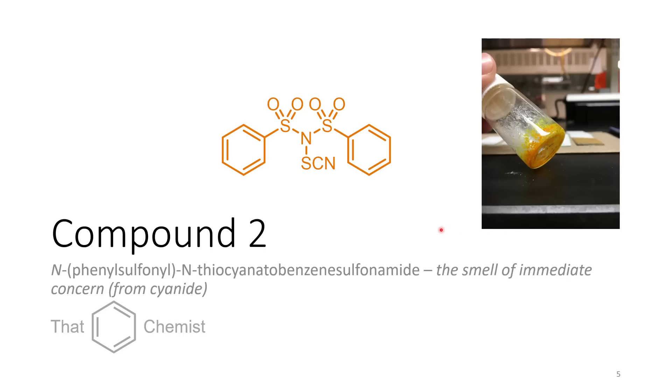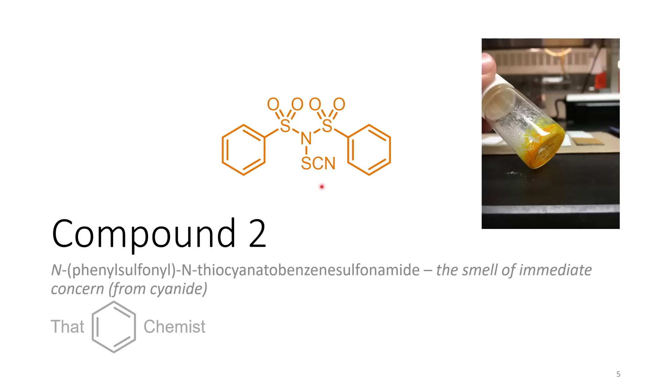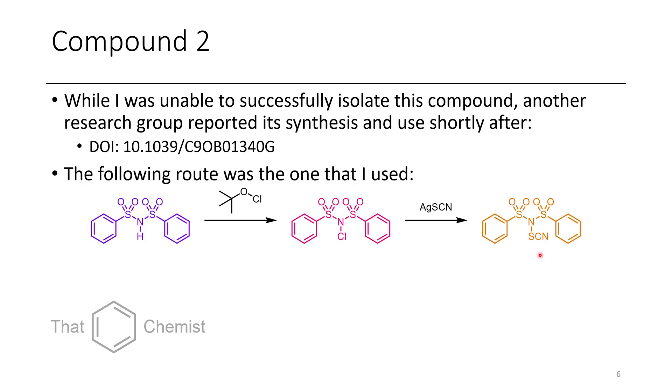The second compound is this really obscure looking N-thiocyanodibenzene sulfonamide. The white crystals are what it initially looked like, but in air it slowly decomposed to an orange color. I had tried making this compound because we'd been making analogs of reagents like this and just testing their chemistry. Unfortunately, when I tried to make this one, it just made hydrogen cyanide gas when left in air.